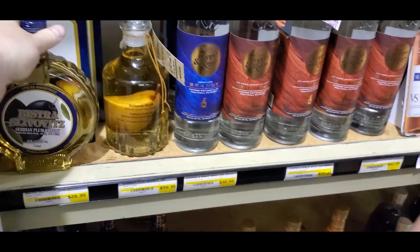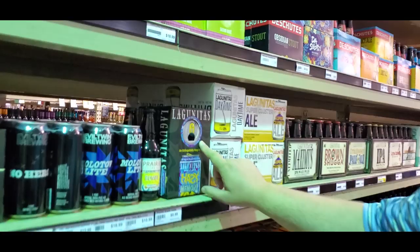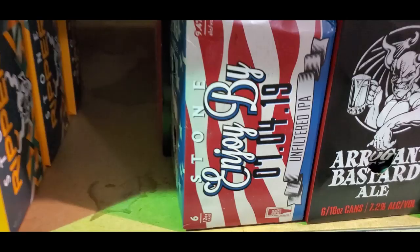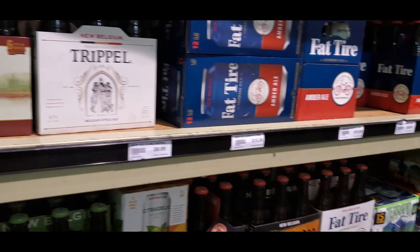What is this — plum brandy? Plum, interesting. That is packaging right there, that's how it should be done. We haven't had that one yet — Lagunitas Hazy Memory, like the memory of all the Lagunitas I've ever had. There's more of this unflavored grain alcohol stuff — basically unflavored grain alcohol, I like it.